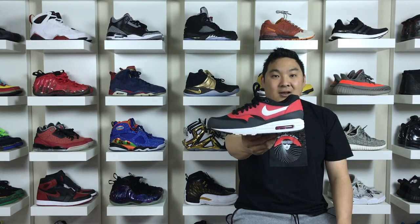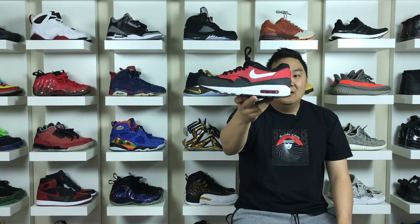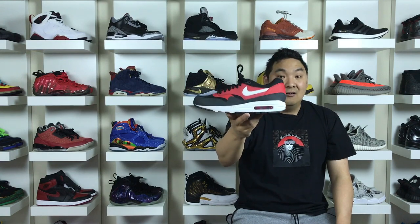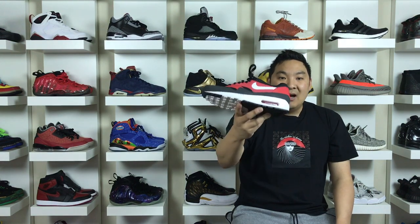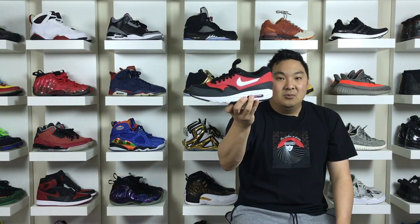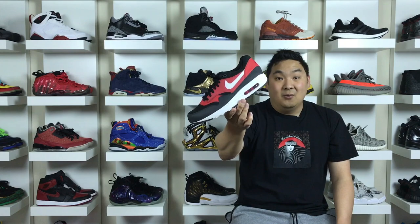Moving on to the number one spot — in my opinion, it goes to this shoe right here: the Nike Air Max 1. Released in 1987, designed by Tinker Hatfield, it was the very first pair of Nike Airs to have the visible air unit window in the midsole. That was a revolutionary moment for Nike — it opened the door to create a ton of awesome things and make people feel like they were literally walking on air, visibly. It was inspired by the Pompidou Centre, a building in Paris, France that Tinker Hatfield visited. This shoe really changed history with sneakers and footwear as we know it.